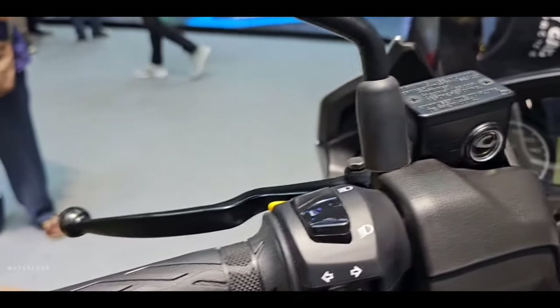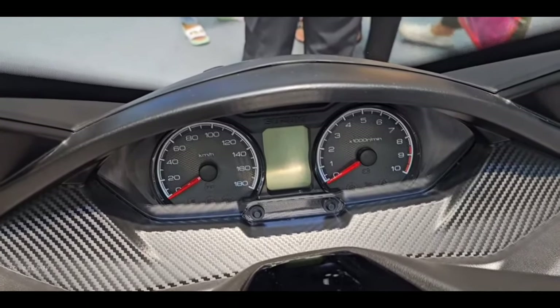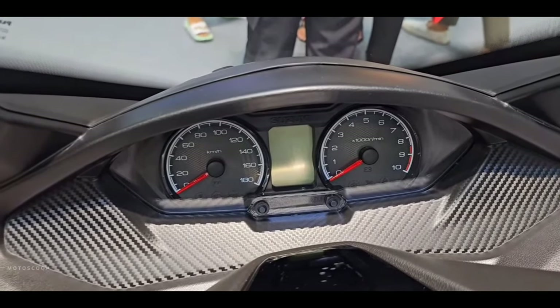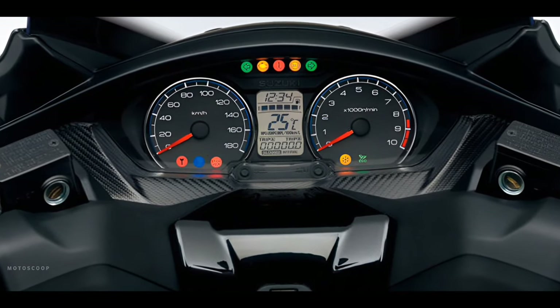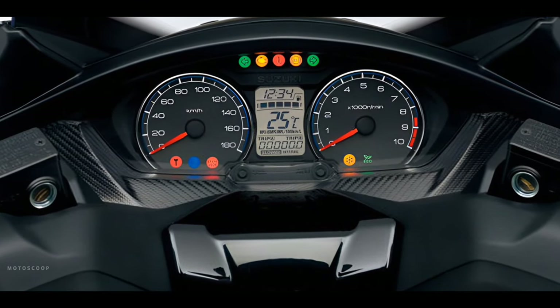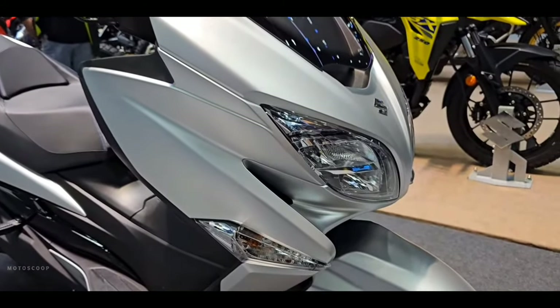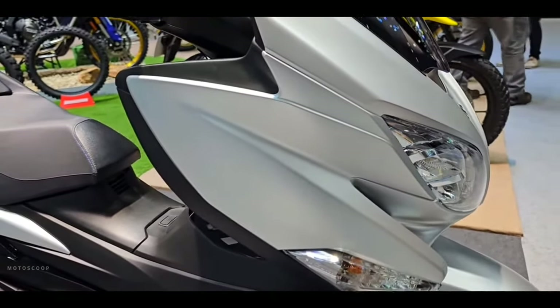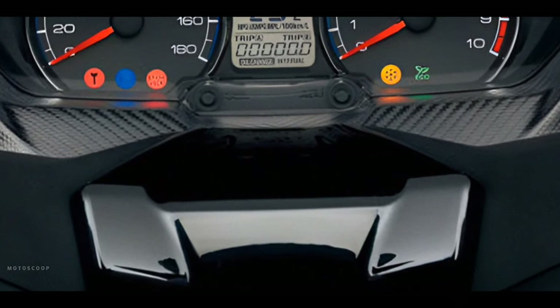Large, easy-to-read analog speedometer and tachometer dials flank a digital display that shows an odometer, dual trip meters, fuel gauge, coolant temperature indicator, average fuel consumption meter, ambient temperature indicator, freeze indicator, and clock. Also included is Suzuki's EcoDrive indicator, which comes on when the vehicle is operated in a fuel-efficient manner.